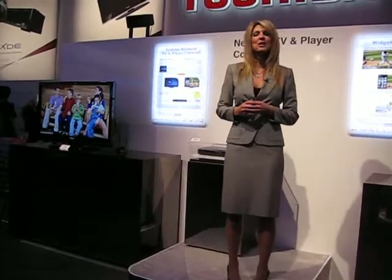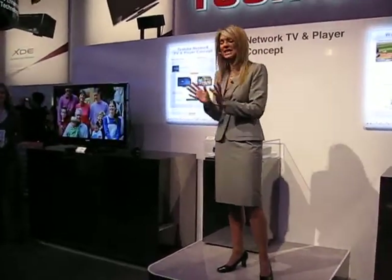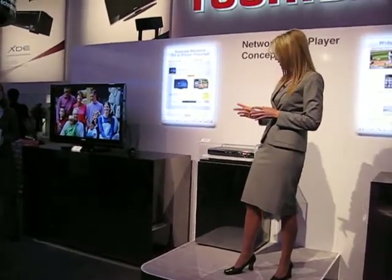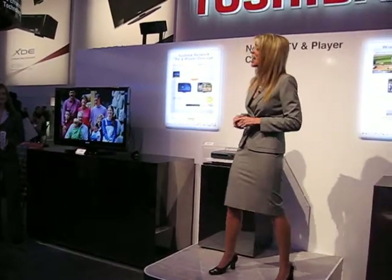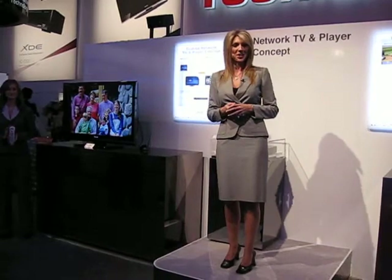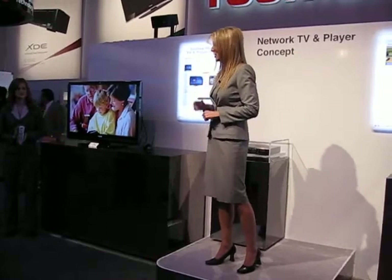The new Toshiba network player combines a conversion solution with seamless operations all in one device. Toshiba will launch AV devices with network player in the second half of 2009. So no matter which solution is right for you, Toshiba delivers on the long-awaited promise of content delivery and digital convergence.